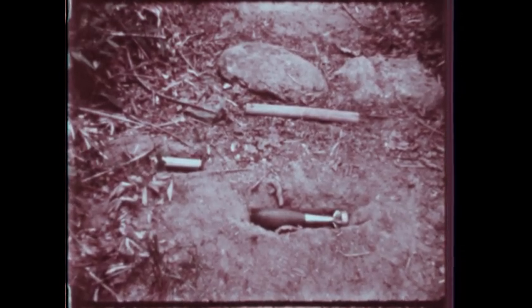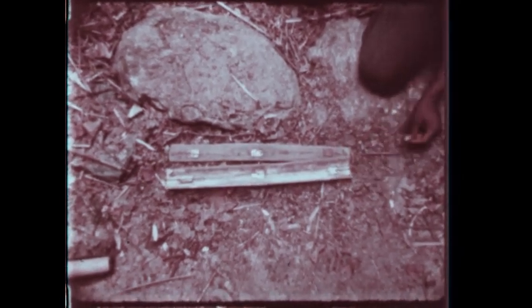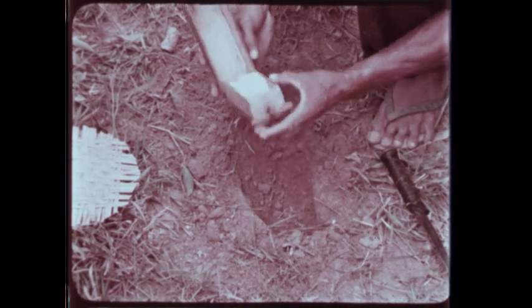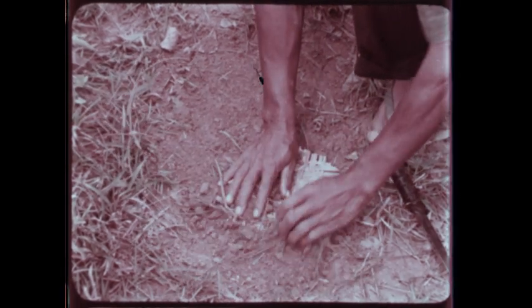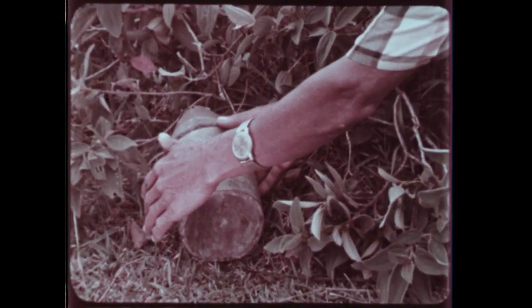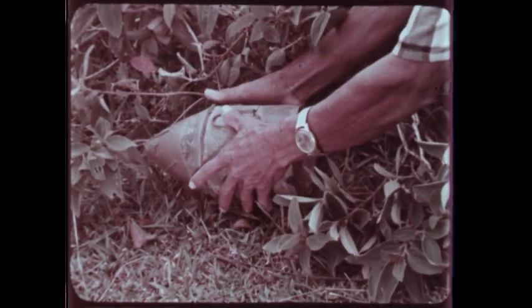Many VC mines, like that prepared with this mortar round, are rigged for detonation with pressure-type devices made of bamboo or of wood. The Viet Cong are adept at improvising pressure-type triggering devices and mines like this shoebox anti-personnel mine — small, but deadly. This shaped charge in a metal canister is another improvised mine of the type placed along the road or trail by the VC.